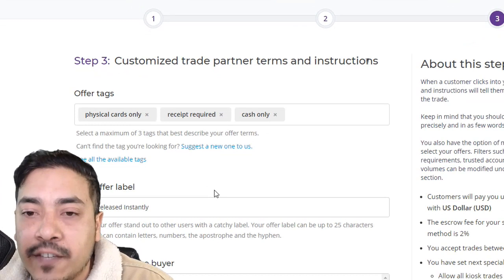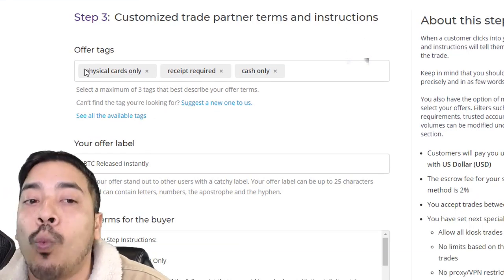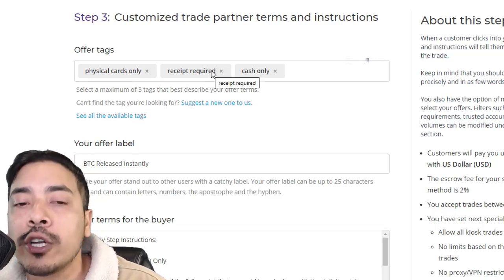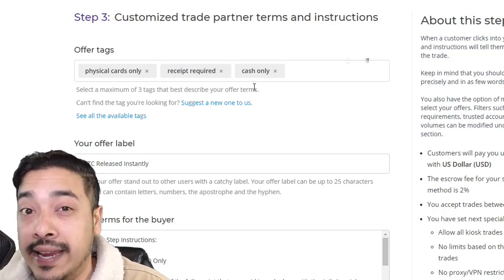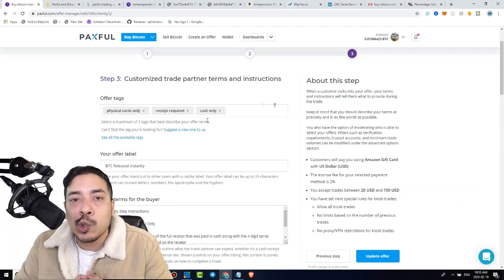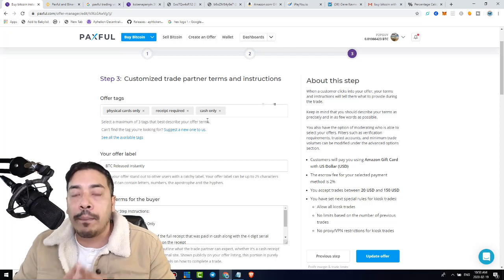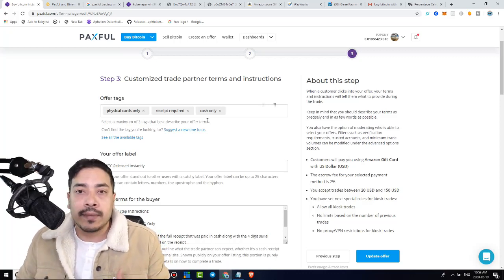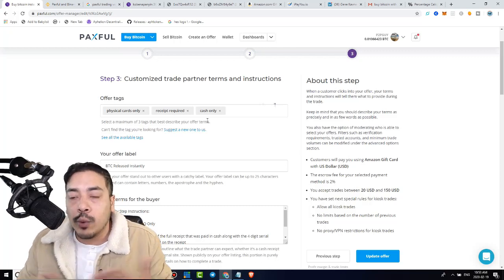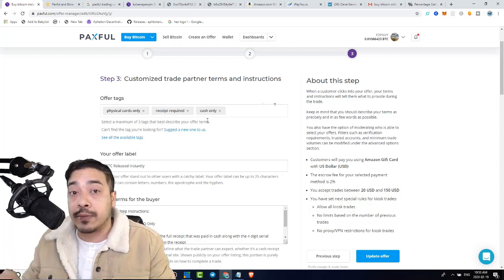This part is very, very important. It's very important to tell them that we want the card to be a physical card, not a digital Amazon gift card. Also, we're going to need the receipt — this is a must — and it must be paid in cash. You should know by now there are scammers in the crypto space. Paxville is not the scammers, but this is part of the territory. If you follow these steps, you will be able to identify and filter out scammers.